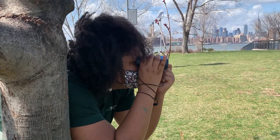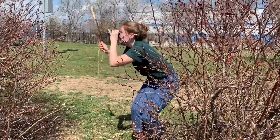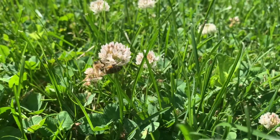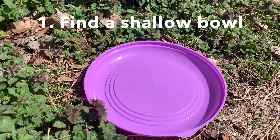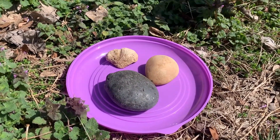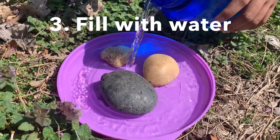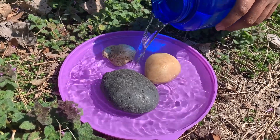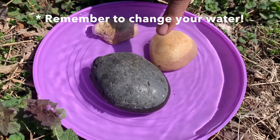First, try to observe where you might see bees in your outdoor space — look around places that have flowers and plants. Even small flowers like clover and dandelions can be great bee food. Find a shallow bowl or shell that you aren't afraid to leave outside. Place clean, large rocks in the bowl, making sure they reach the top of the bowl line. Place the bowl in your chosen location and fill it with water, making sure the objects are still peeking through the top. Be sure to change your water every few days to prevent mosquitoes from laying eggs in the standing water.